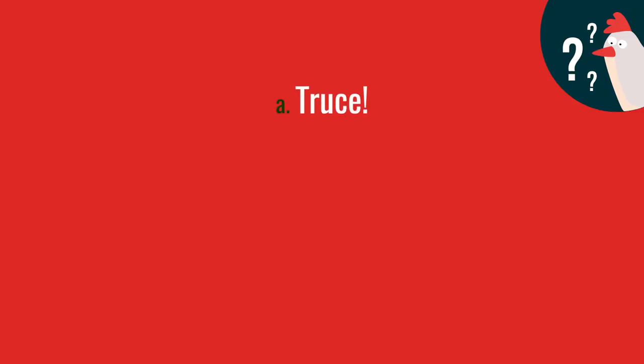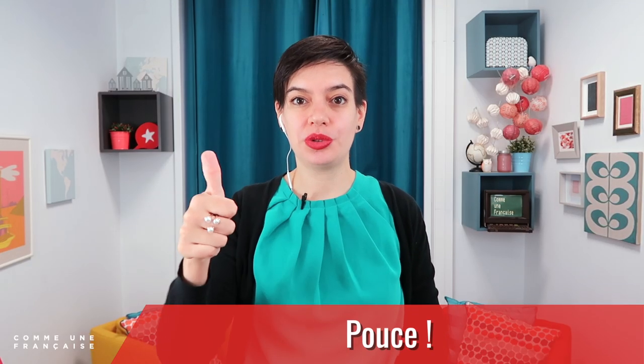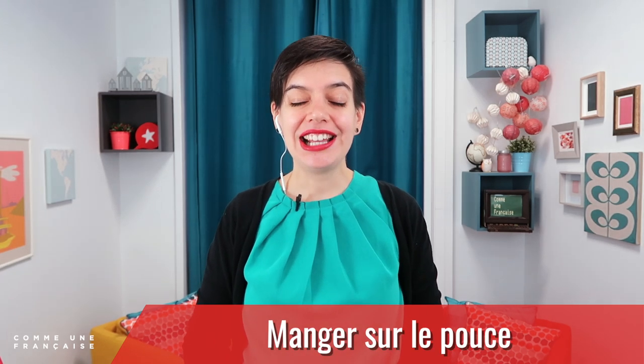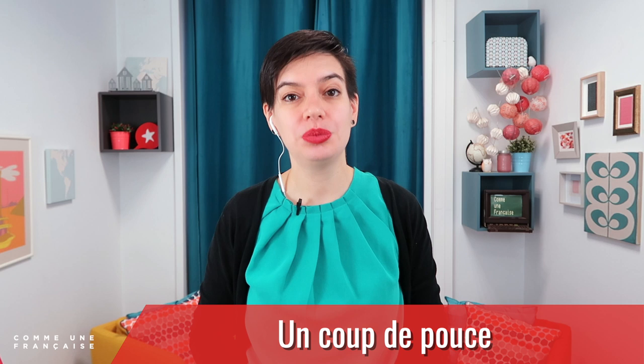Let's test yourself now. Did you listen properly? Did you take notes? How do you say 'truce' in French? How do you say 'to eat on the run'? And how do you say 'give a little help'? Truce for children is 'pouce.' Eat on the run is 'manger sur le pouce.' And a little help is 'un coup de pouce.'